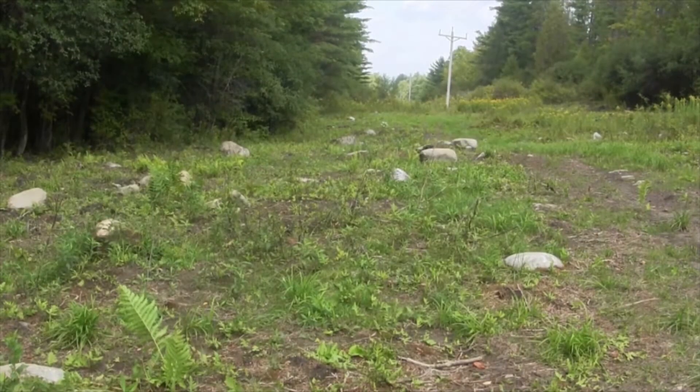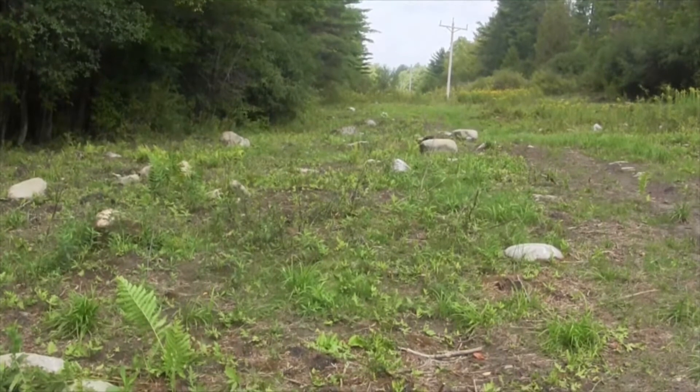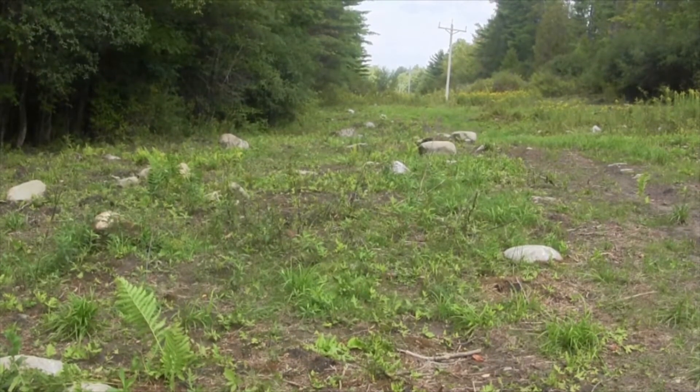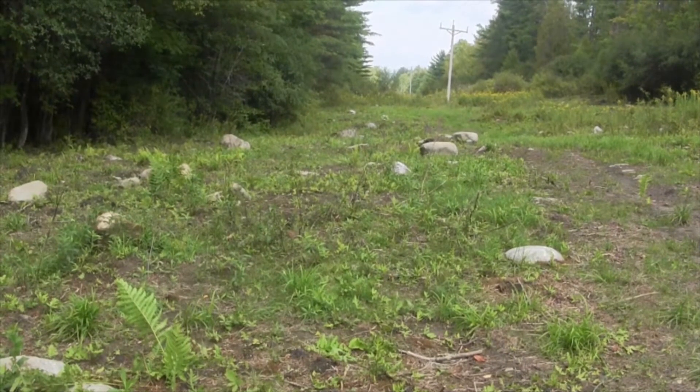Until things dry out a bit, I'm gonna work in this area. You can see all these rocks I've got here. I'll try and clean these up. Maybe it'll dry up a little bit later this afternoon and I can get back over there, but it's already noon now so I'm not holding out much hope.